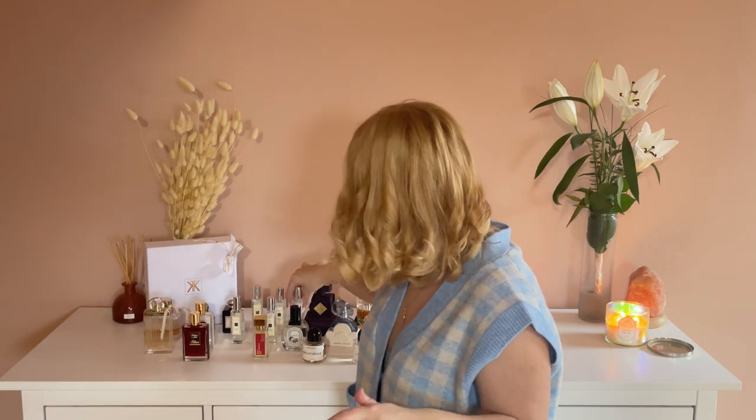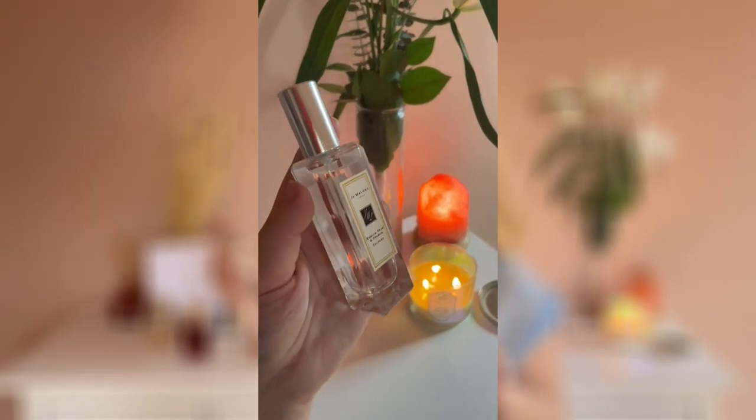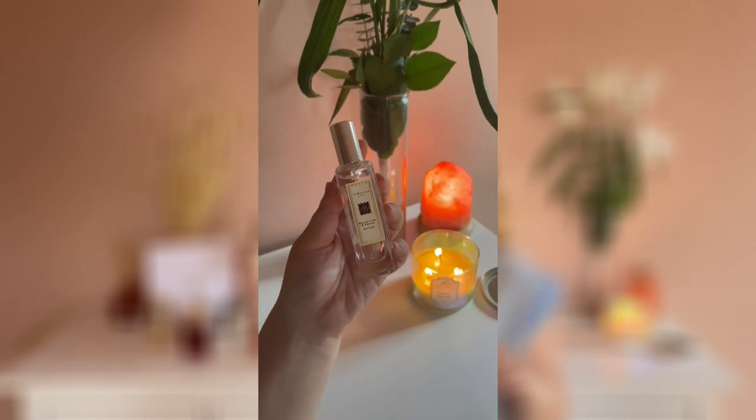I would like to continue with my Jo Malone collection because it's quite big. First I have my favorite from the brand, English Pear & Freesia. This was my first perfume from the brand and since then it's my favorite. This is white flower, classy — beautiful for autumn and springtime. It has a lot of floral notes but also some fruit notes, so this is a fruity, floral and classy woman smell for me. A lot of Jo Malone perfumes don't last that long, but English Pear & Freesia is one of the long-lasting ones from the collection, and this is one of my favorites.